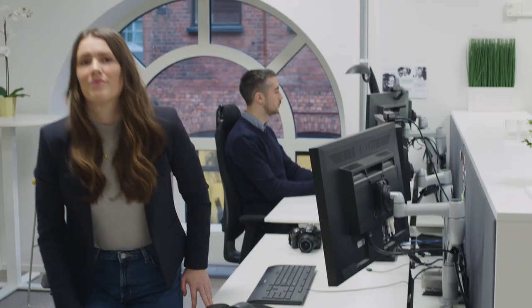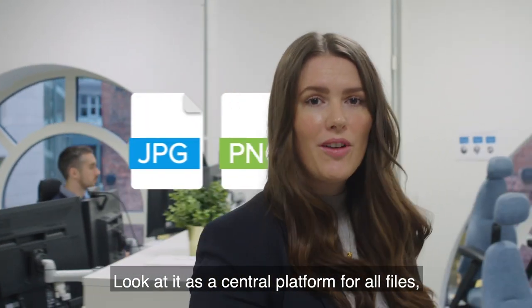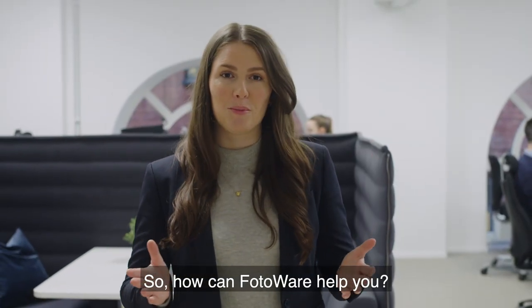This is where Photoware comes in. Look at it as a central platform for all files that everyone using media needs. So how can Photoware help you?